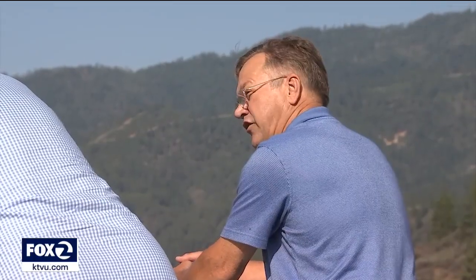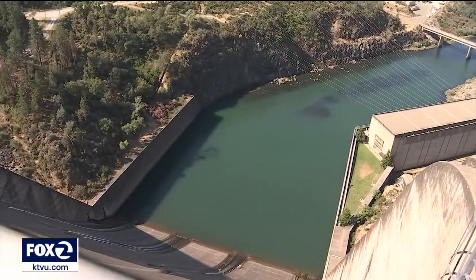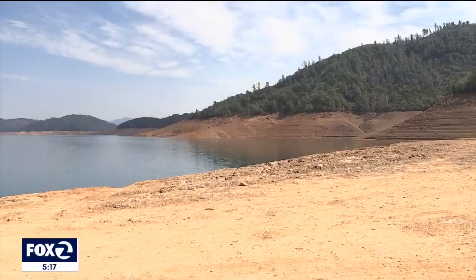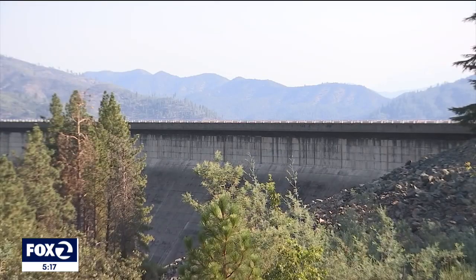Don Bader manages the northern California region for the U.S. Bureau of Reclamation, which controls the water supply flowing downstream. We spoke to him standing on top of Shasta Dam. Why are we that far low? Well, we just went through the worst three consecutive years for lack of rainfall — worst three years of drought we've had up here since this dam's been built.